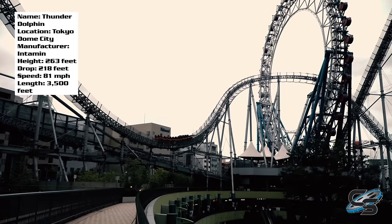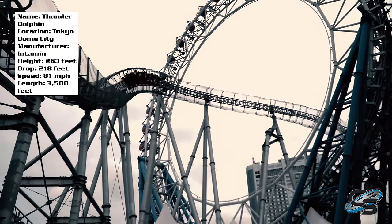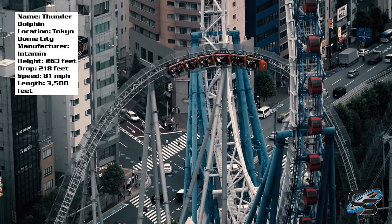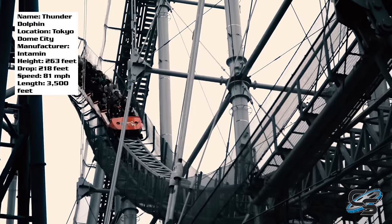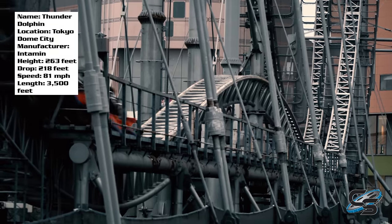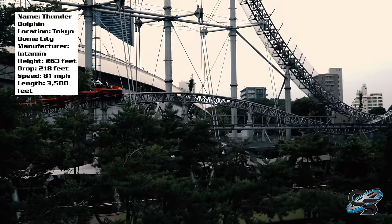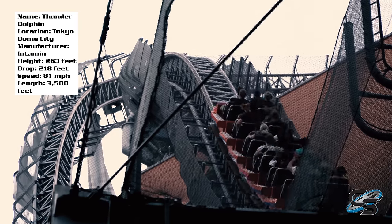Next is another great moment: a hammerhead turn through the big observation wheel, which is hubless so you can go right through the center — really great. The best part of that section is actually when you start heading back down toward the ground, building speed back up, and you shoot into a small ejector hill under the main lift hill. That's a great airtime moment — really excellent.